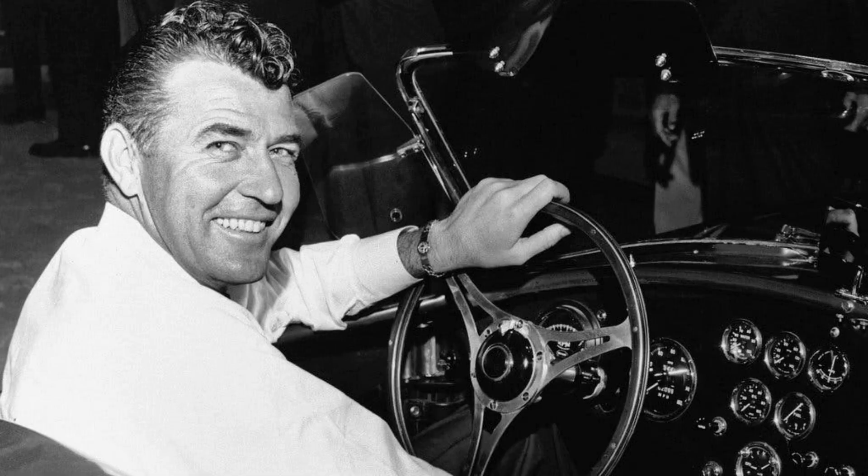Our video today involves Carroll Shelby, the Goodyear Tire Company, 170 mph, and the most valuable Mustang still in existence.